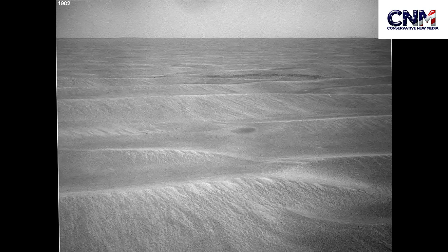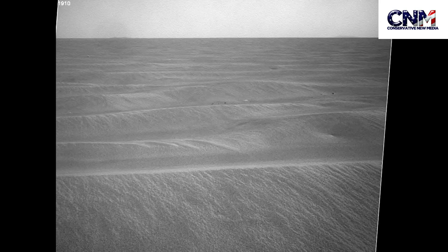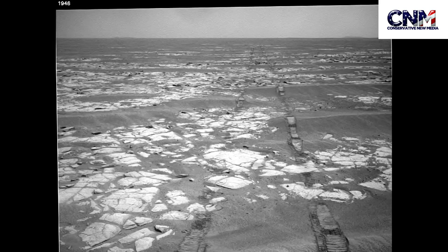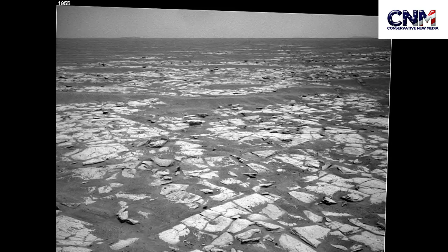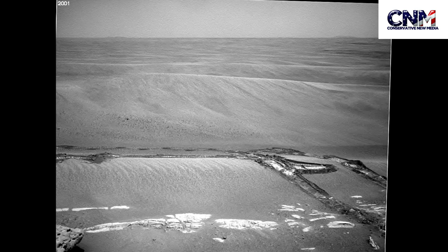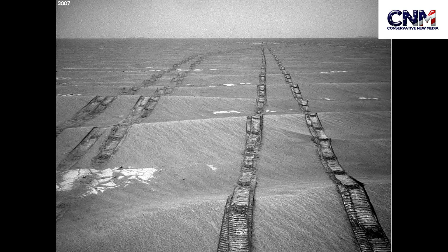It's incredible. I mean, imagine this. You look at the changes in the topography, in the geography, if you will, of that terrain — over 13 miles. Think of what else is there on Mars. This is just absolutely incredible.